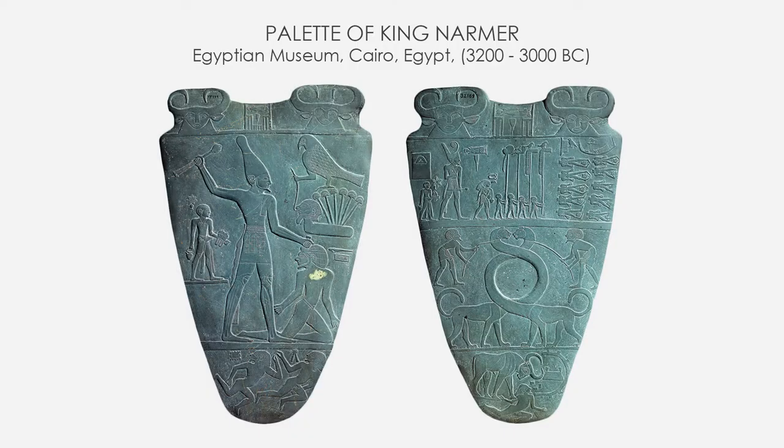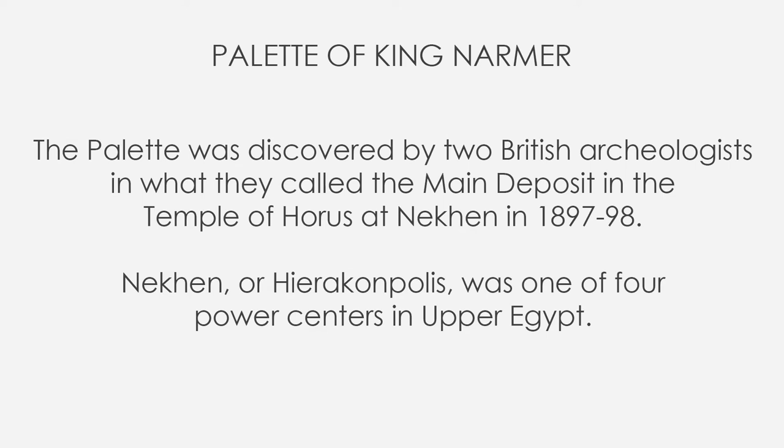Dated around the 31st century BC, it contains some of the earliest hieroglyphic inscriptions ever found. Made on a 63 centimeter tall, or two feet, shield-shaped cosmetic ceremonial palette, carved from a single piece of flat soft dark gray-green siltstone. The palette was discovered by two British archaeologists in what they called the main deposit in the temple of Horus at Nekhen in 1897-98.